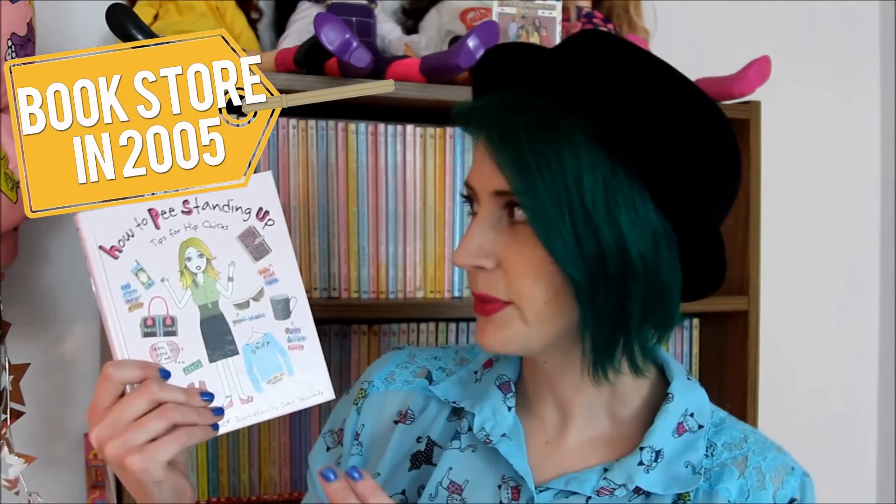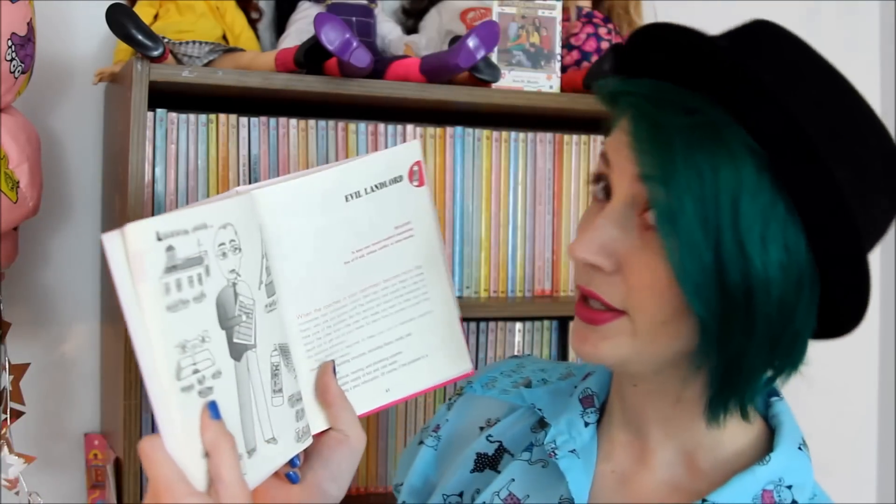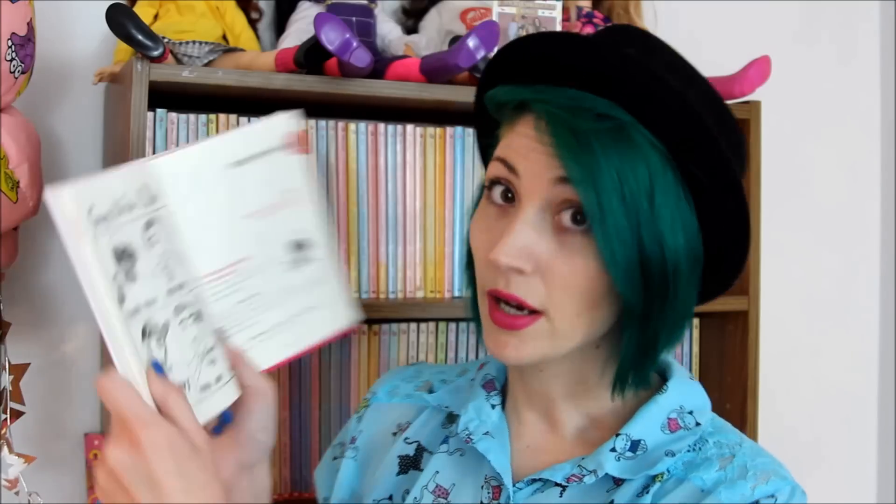As far as the weirdest book that I own goes, hands down, it has to be How to Pee Standing Up: Tips for Hip Chicks. Don't let my stuffy button-up shirt fool you — I love reading silly books. Plus, you can learn a whole bunch of things, like how to pee standing up, how to deal with an evil landlord, guys to avoid, how to use dial-up internet, tips for gambling. Just now realizing how weird it is that I bought this book when I was only 14.